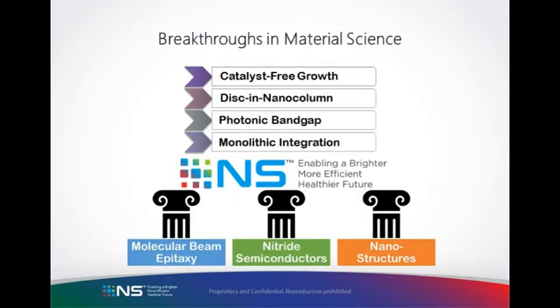NS Nanotech's technology platform can solve the green gap, enable mini-LED displays, micro-LED main displays, and micro-displays, and beyond — extending to UVC LEDs, far-UVC LEDs, and even carbon capture and water splitting using similar structures. Like other major breakthroughs in material science, the technology doesn't come from a single invention. Rather, it is built on a series of foundational pillars, followed by a series of innovations that we're combining together.